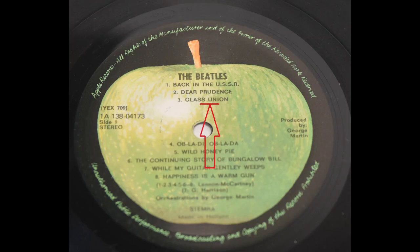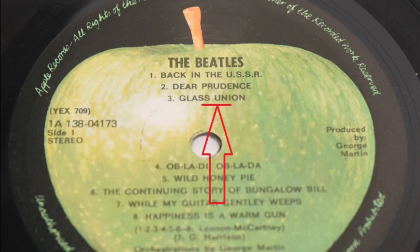I didn't find anything on Sgt. Pepper, and also Magical Mystery Tour I didn't find anything. There is one on the White Album, but this White Album is actually a Dutch pressing within a German cover that was part of a box set. This one has 'Glass Union' instead of 'Glass Onion.'